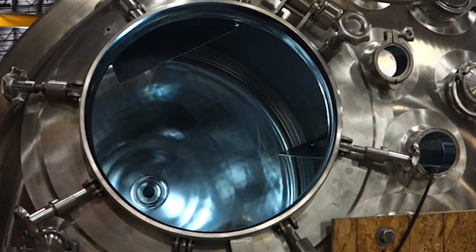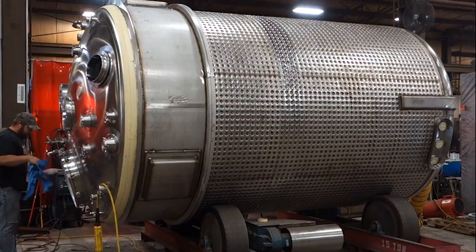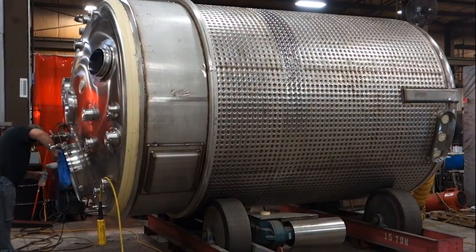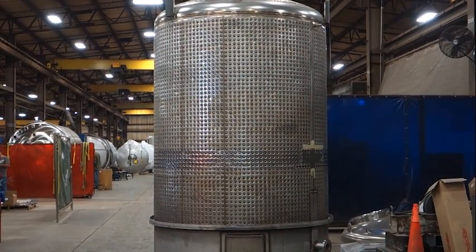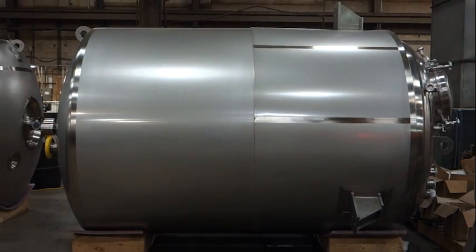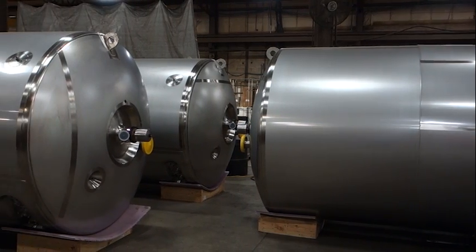The construction follows ASME regulations with a National Board U stamp. These vessels are used for processing pharmaceutical compounds and feature a full sidewall and bottom head dimple jacket heat transfer surface. The exterior has a 2B material finish with all welds polished to 32 RA.